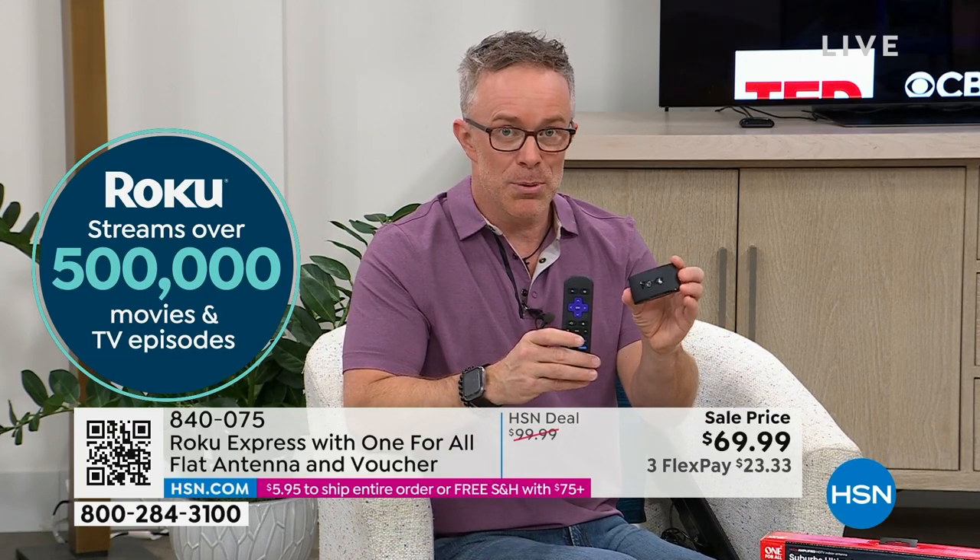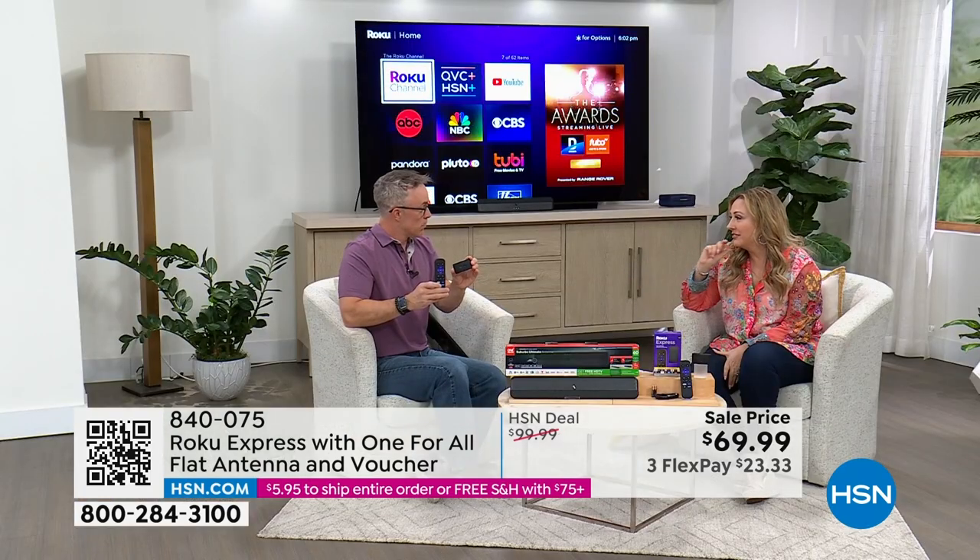This is the Roku Express — it's this little puck you plug into the TV. Remember I said there were 800 left? We're going to show how many are left of this bundle on screen. Drum roll — 399.